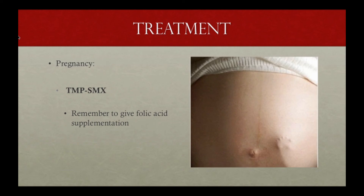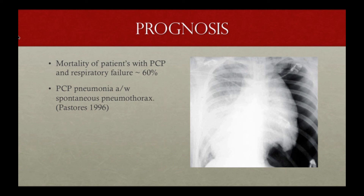In pregnancy, Bactrim is still considered first-line despite concerns about neural tube defects from trimethoprim and kernicterus from sulfa drugs — it remains first-line because PCP is such a deadly disease. In terms of mortality with PCP pneumonia and respiratory failure, it's about 60% — very severe disease. Also be aware that spontaneous pneumothorax occurs in about 5% of patients and increases mortality.